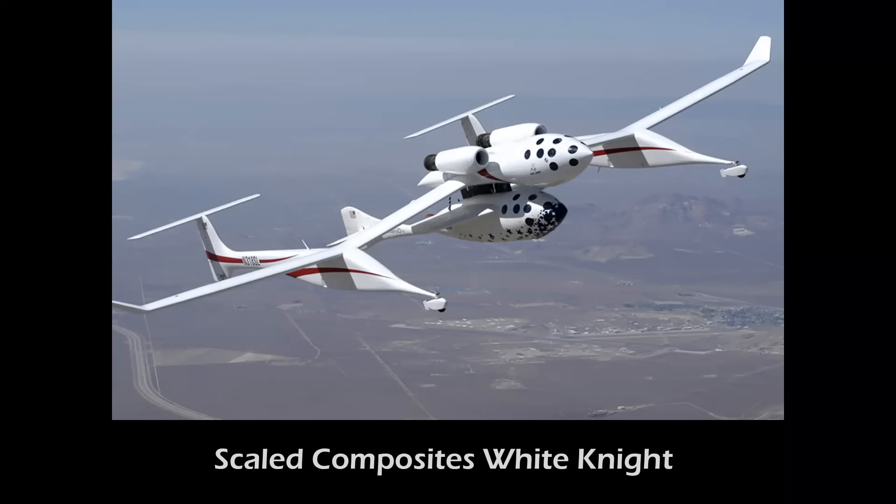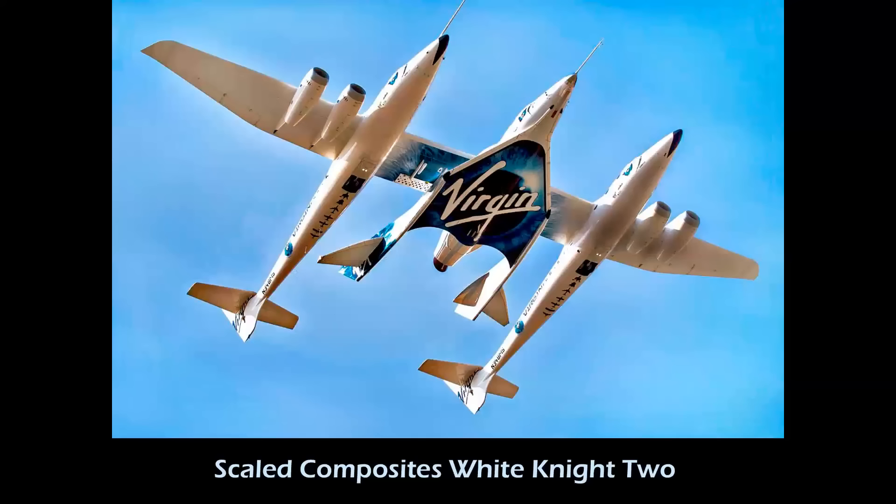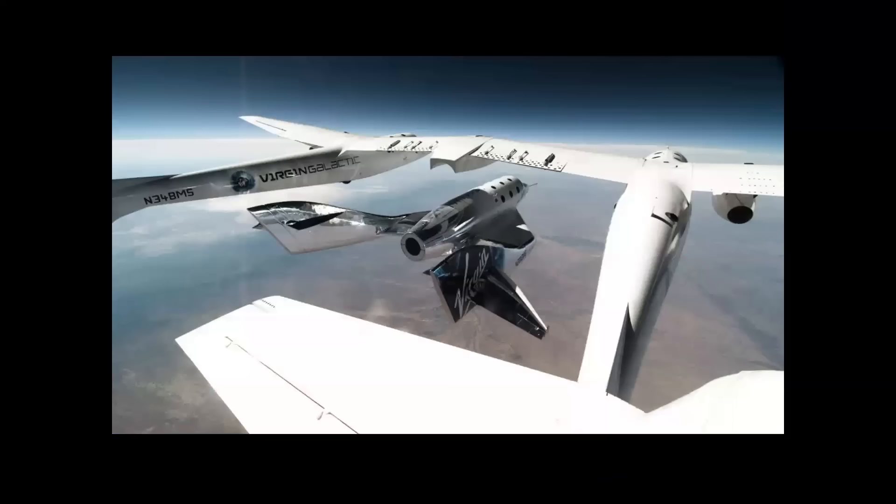As a harbinger of space tourism, Scaled Composites SpaceShipOne became the first privately funded commercial craft to reach space in March of 2004. Its mothership was the equally innovative White Knight — a name that is a clever play on words, honoring X-15 pilots Bob White and Pete Knight. Having flown the first operational suborbital space flight carrying five paying passengers just two weeks before this video was produced, SpaceShipTwo is finally proving Sir Richard Branson's dream of flying commercially in space — something inconceivable when I was watching the first X-15 flights as a teenager in the 1960s.